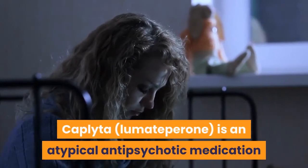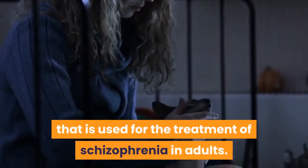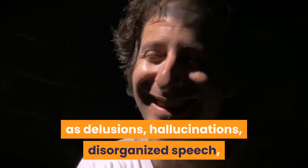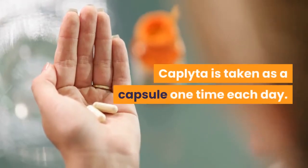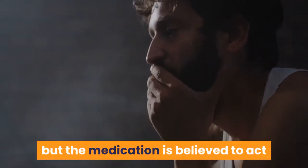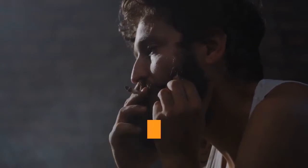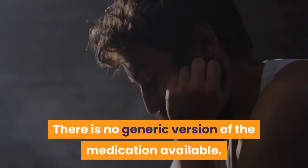Caplita is an atypical antipsychotic medication used for the treatment of schizophrenia in adults. Schizophrenia is a lifelong brain disorder that causes symptoms such as delusions, hallucinations, disorganized speech, and changes in emotional expression. Caplita is taken as a capsule one time each day. The exact mechanism of action is not fully understood, but the medication is believed to act as an antagonist on certain serotonin and dopamine receptors. In clinical trials, the drug was shown to improve symptoms of schizophrenia. There is no generic version of the medication available.